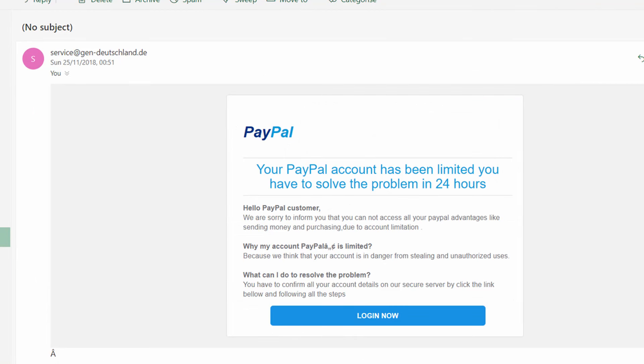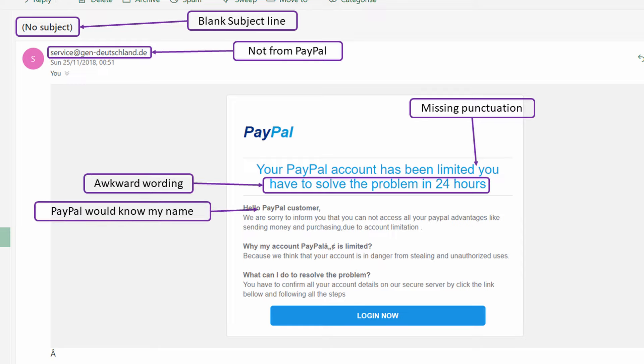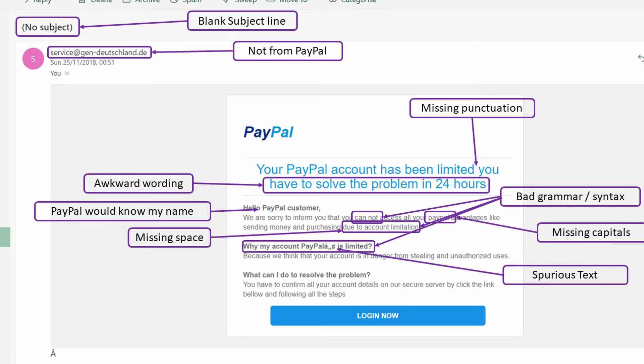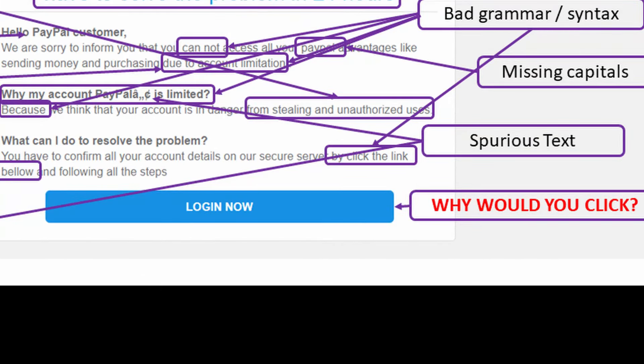Here's another one purporting to be from PayPal. There is no subject, and it's not from a PayPal email address. The title inside reads: 'Your PayPal account has been limited. You have to solve the problem in 24 hours.' It says: 'We are sorry to inform you that you cannot access all of your PayPal advantages like sending money and purchasing due to account limitation.' The reason given is 'because we think your account is in danger from stealing and unauthorized uses.' PayPal would never send a message of this poor quality. It's completely unbelievable.